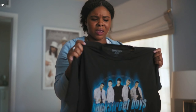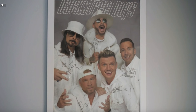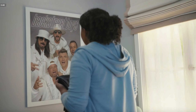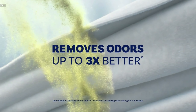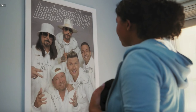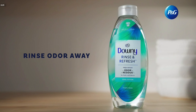Oof, gotta get rid of this. Tell me why. Cause it stinks. Tell me why. I don't know, I've washed it so many times. Tell me why. No, you tell me why I can't get rid of this odor. Have you tried Downy Rinse and Refresh? It doesn't just cover up odors. It helps remove them three times better than detergent alone. I guess the odor went bye bye. Nope, that's not us. Sorry. Rinse odor away with Downy Rinse and Refresh.